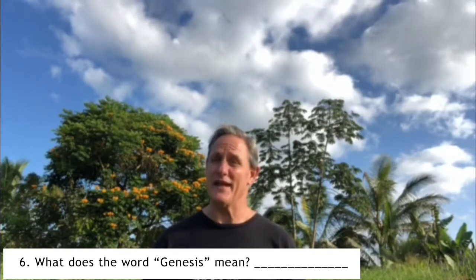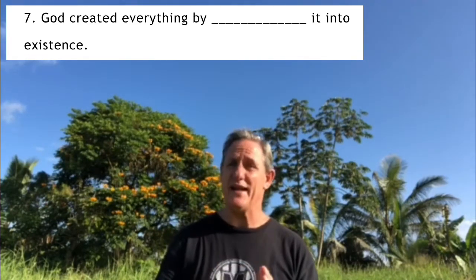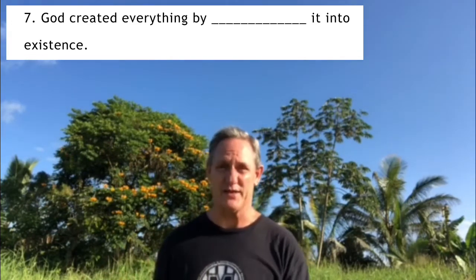In the beginning, God created everything: day, night, the universe, land, oceans, trees, plants, animals, and of course people. He just spoke and everything came into being — God created everything just by speaking. For question number seven: God created everything by blank into existence. Write in how God created everything.